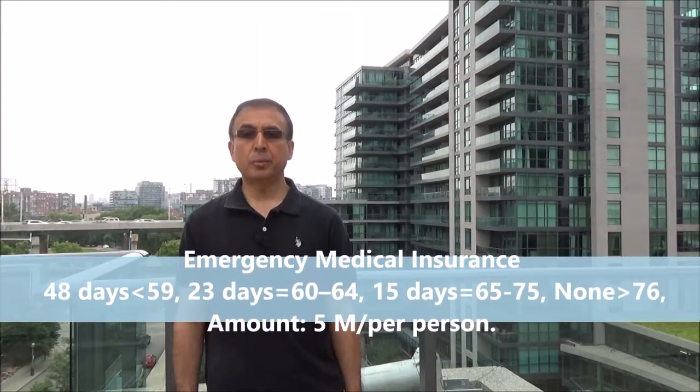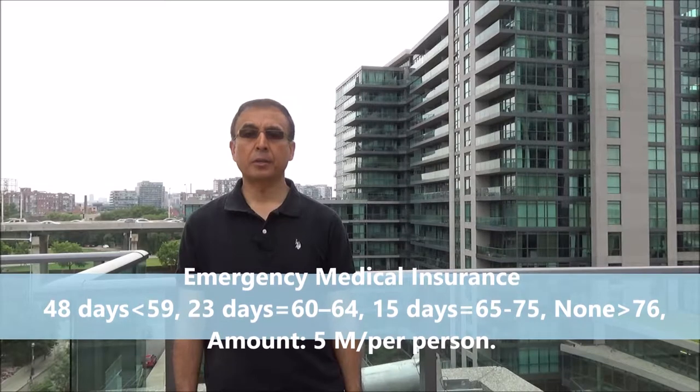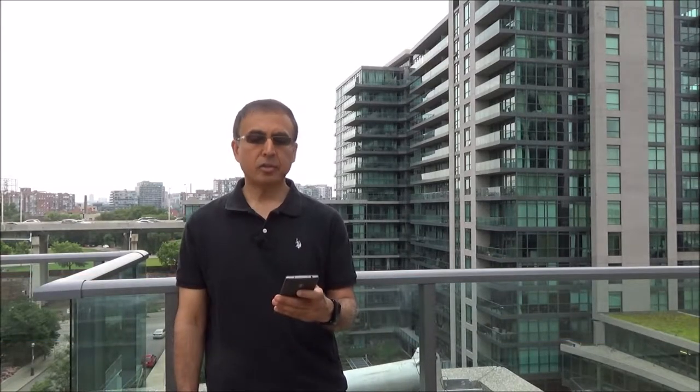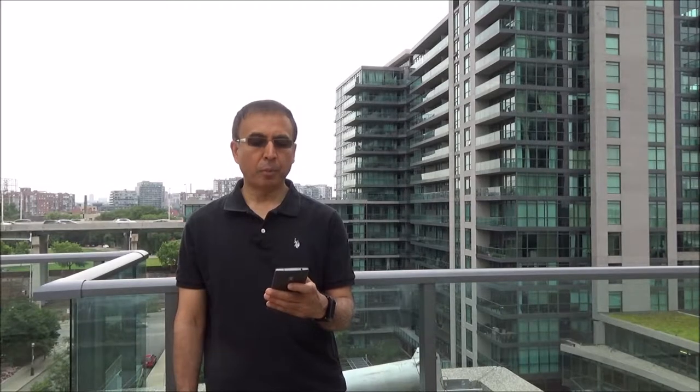Now I'm going to talk about the features and benefits provided by this card. This is a Visa Infinite Series card, so you get Visa Infinite Concierge 24/7. You have emergency medical insurance up to $5 million. For the age breakdown, please see on the screen or on my website. It also has travel accident insurance, auto rental theft and collision damage insurance, trip cancellation insurance, trip interruption insurance, lost and delayed luggage insurance, purchase security insurance for 90 days, and mobile device insurance.